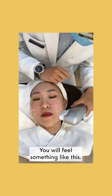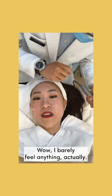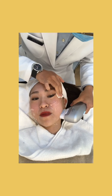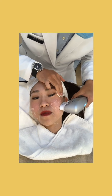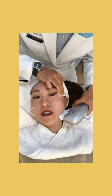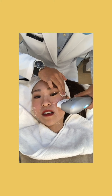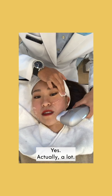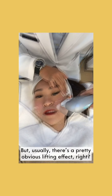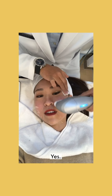Wow, I barely feel anything actually. I'll start from this point. Do a lot of tourists do this while they're here? Yeah, actually a lot, because it doesn't show that much after the procedure, but usually there's a pretty obvious lifting effect right after.